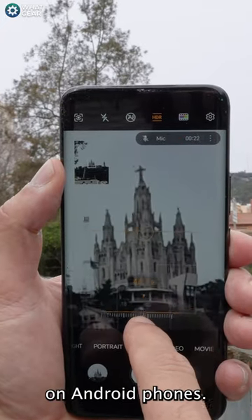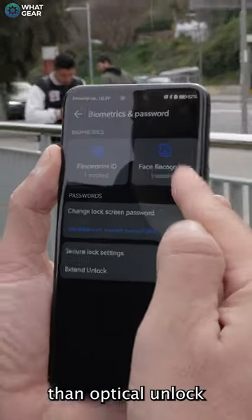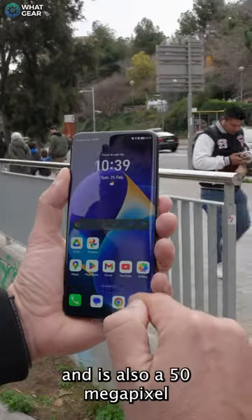Now, this is something we rarely see on Android phones: a proper 3D face unlock. Yes, just like the iPhone. It's more secure than optical unlock, and there's also a 50 megapixel selfie camera here.